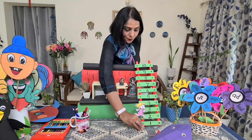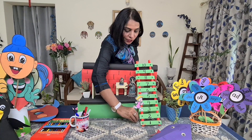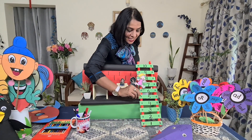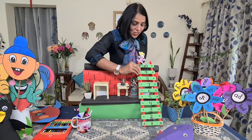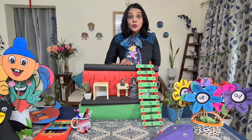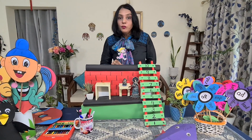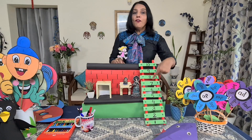Now look, how will she go? 1, 2, 3, 4, 5, 6, 7, 8, 9, 10. And here she is on the rooftop. Wow, what a lovely view! Can you see? That was forward counting.